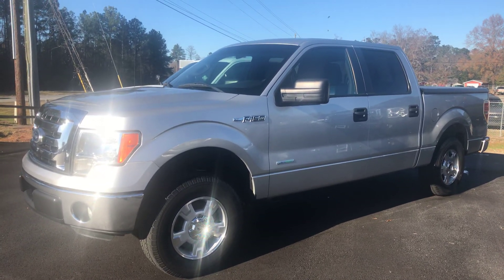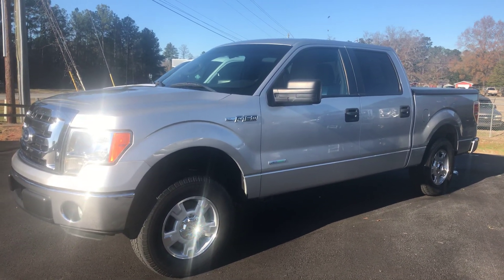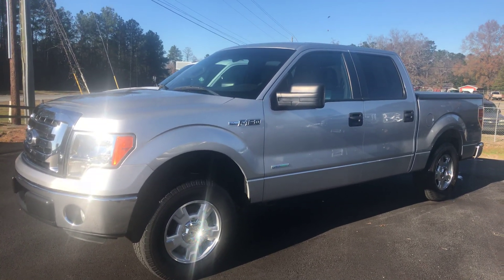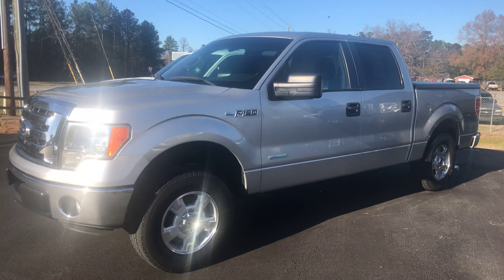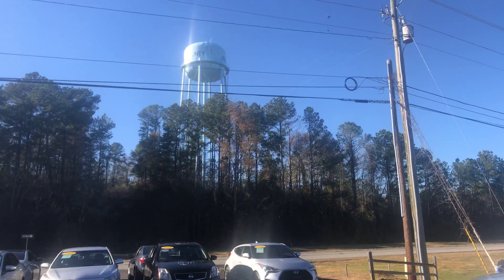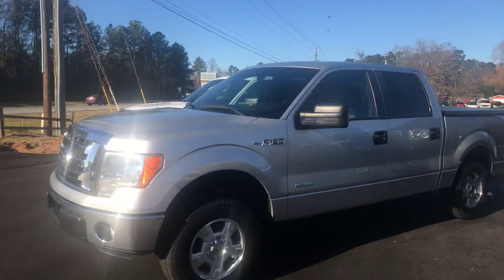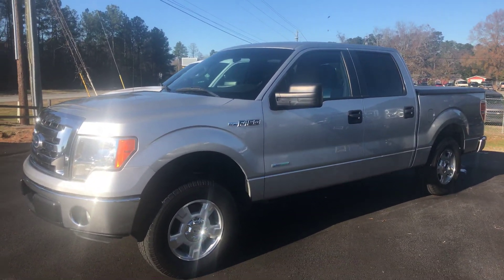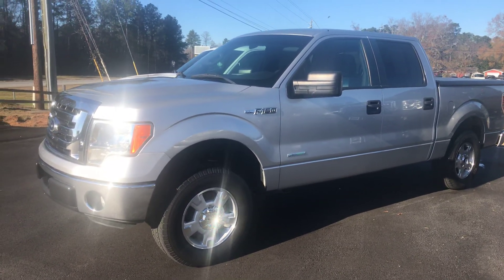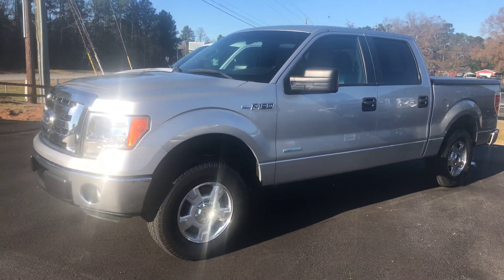Reach out to us at 478-741-8200, or come see us in person at 2838 Gray Highway, Macon, Georgia 31211 — we're across from the water tower on the Gray Highway in Jones County. Shop 24 hours a day at www.the1stopautosal.com, and remember: don't be upside down in your next vehicle — shop One Stop.